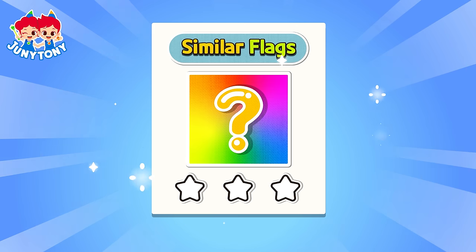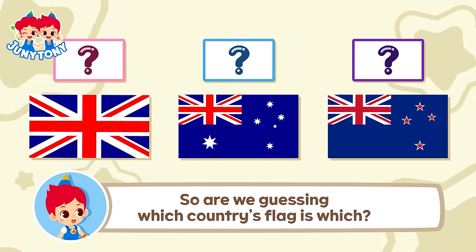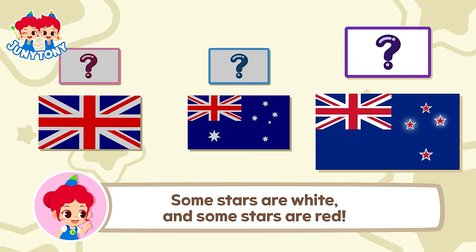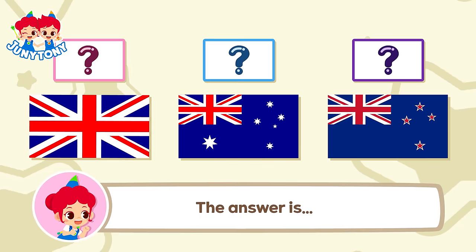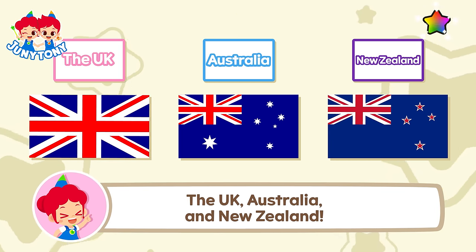Similar Flags. They really look similar. So are we guessing which country's flag is which? That's right! Some stars are white and some stars are red. Hmm, it's too confusing, Junie. The answer is... The UK, Australia and New Zealand.